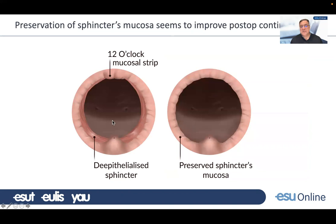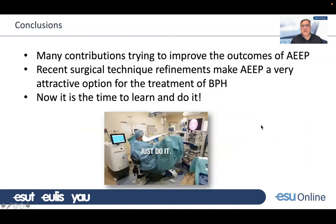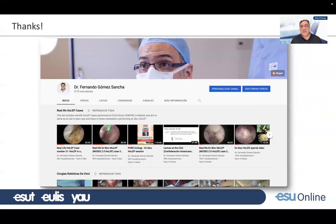The idea emerging across different papers and groups is that if you perform a careful apical dissection and try to preserve the sphincter mucosa, you will achieve a low rate of early stress incontinence. There are recent surgical technique refinements that make endoscopic enucleation of the prostate a very attractive option for BPH treatment, and now is the time to learn and do it. I have personally uploaded more than 30 real-time, real-life case videos reflecting the reality of our early apical liberation technique. I would be very happy if you visit and comment on these ideas. Thank you very much for your attention, and I will be happy to answer questions when the time comes.